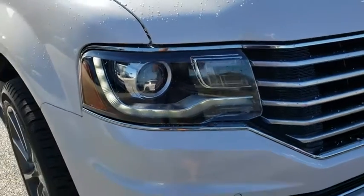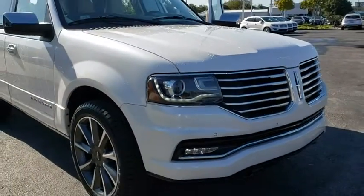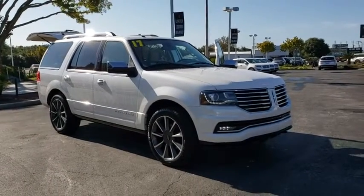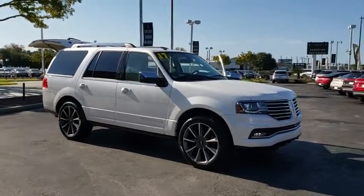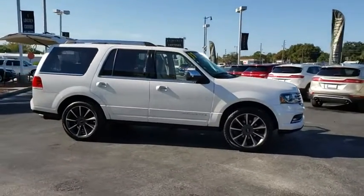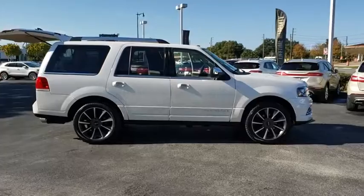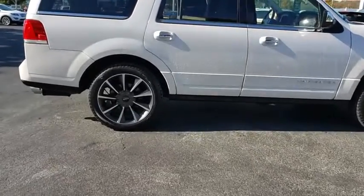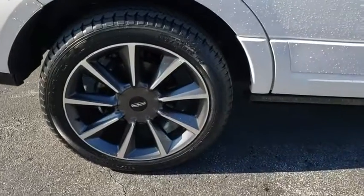Looking for the right vehicle? Check out the 2017 Lincoln Navigator. The Lincoln Navigator offers over 100 cubic feet of cargo space, three rows of seating for up to eight passengers, and best-in-class legroom, as well as an authoritative 5.4-liter three-valve V8 flex fuel engine. This luxury SUV is powerfully persuasive.